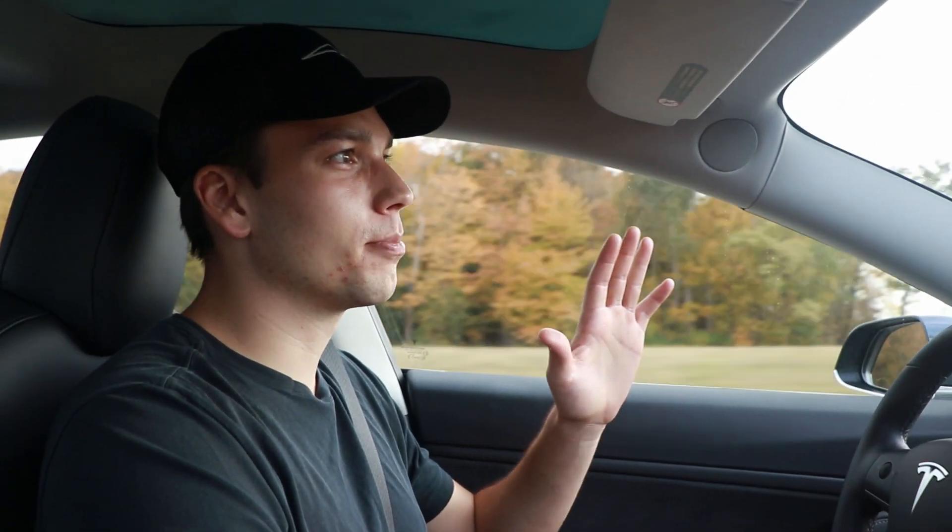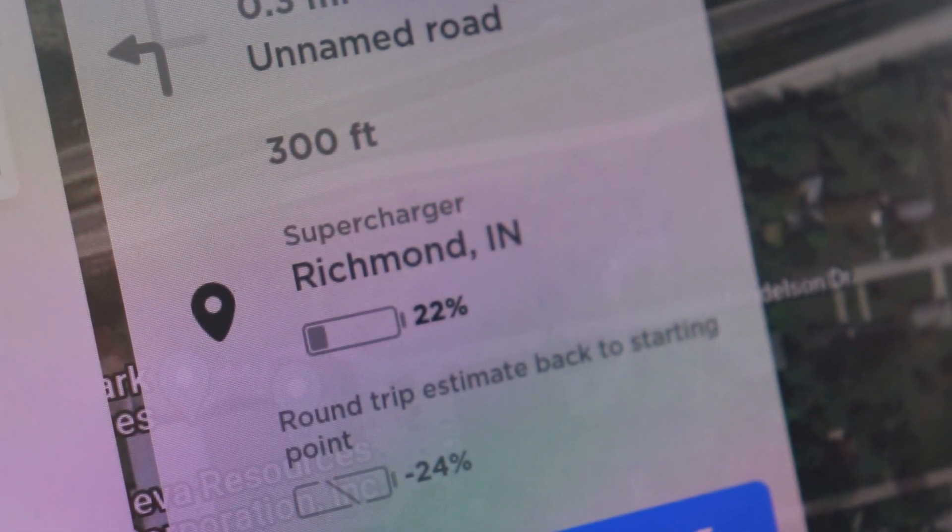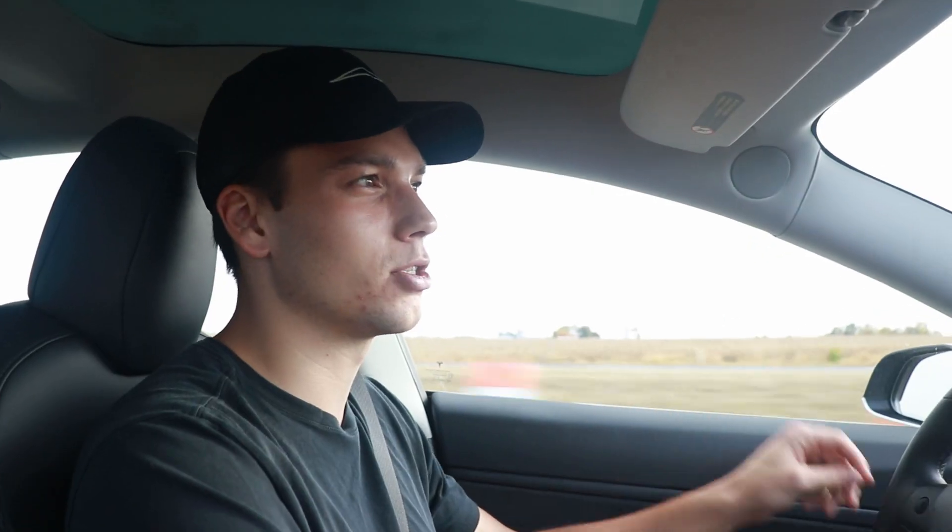I forgot to mention before we left, but we actually left with 66% battery, which I think is the lowest we've ever started with on this road trip. Part of that is because I wanted to test the V3 superchargers at Richmond, Indiana. In the past they didn't ramp up to the full 250 kilowatts, so we're going to see if they're at full power today and how fast we can charge. We're about 10 minutes away from the supercharger now.